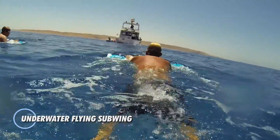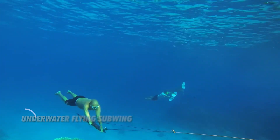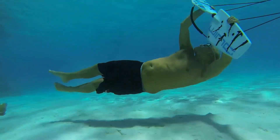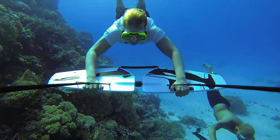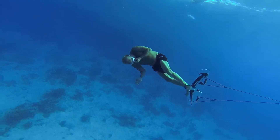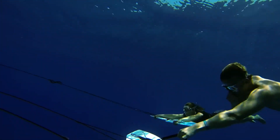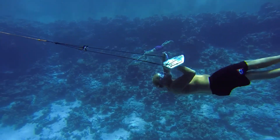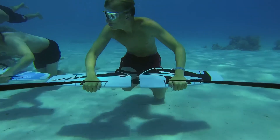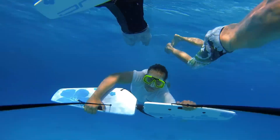The sub-wing is an exciting and innovative water sport that lets you experience the sensation of underwater flight. It consists of two wings mounted together, each capable of independent movement. Towed slowly behind a boat, the rider steers by tilting the wings in various directions — tilting both wings downward dives the sub-wing deeper, while tilting them upward brings it closer to the surface. By tilting the wings in opposite directions, the rider can perform rolls and other maneuvers, providing an unparalleled perspective and a thrilling experience for water enthusiasts.